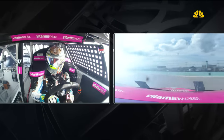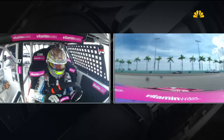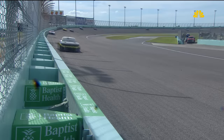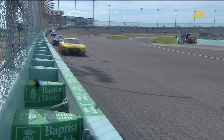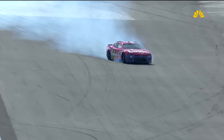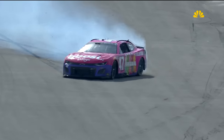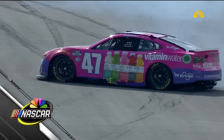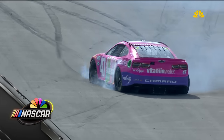It looks like light contact — anywhere else that would be heavy wall contact, but here in Miami it's light contact. But then it breaks the tow link. You think that's what causes the eventual spin? That's difficult to tell, but sometimes when the car gets in the wall it just sucks it into the wall — you can't get away from it. It keeps banging back. I think it did break the tow link, and that's why he ultimately spun.